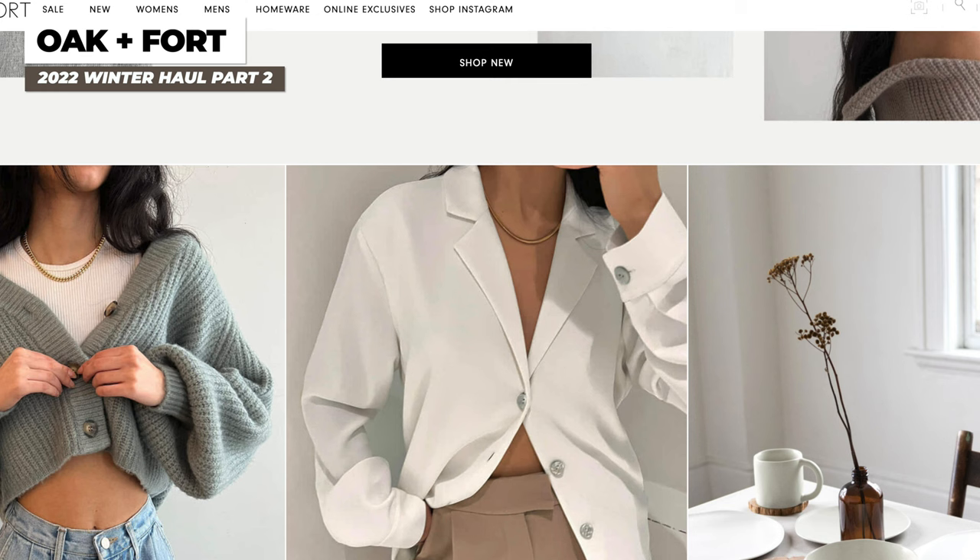Jumping right into the haul, I'm going to start off first with the Okunfort haul and I'm going to go from the lightest material to the heaviest. I'm so excited for this haul because there are just so many staple items from their new collection. For Okunfort, if you guys are new to the brand, a lot of their products are not going to come back constantly. It's not like Aritzia where the same style comes back over and over again.